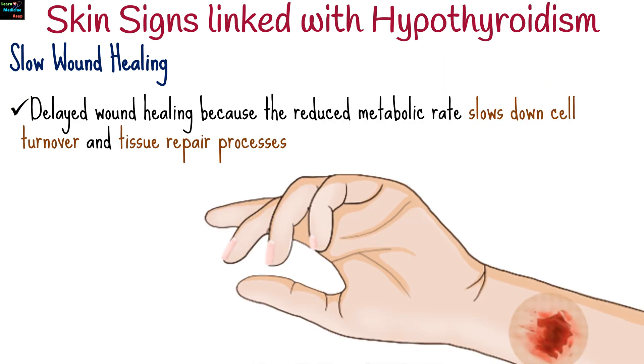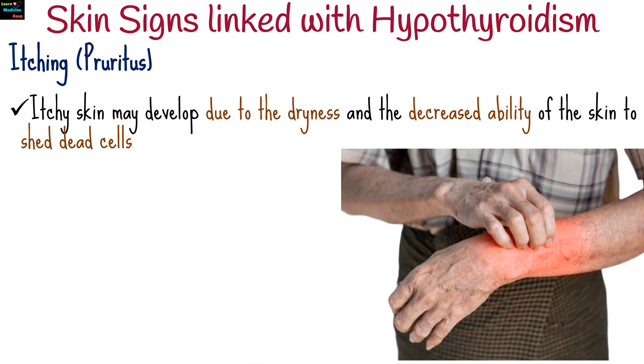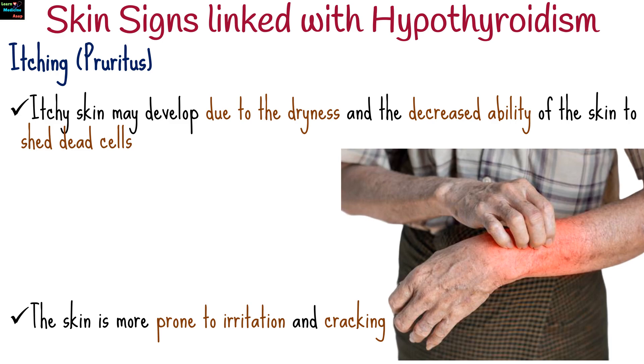People with hypothyroidism often experience delayed wound healing because the reduced metabolic rate slows down cell turnover and tissue repair processes. Itchy skin may also develop due to the dryness and the decreased ability of the skin to shed dead cells. This dryness can also make the skin more prone to irritation and cracking.